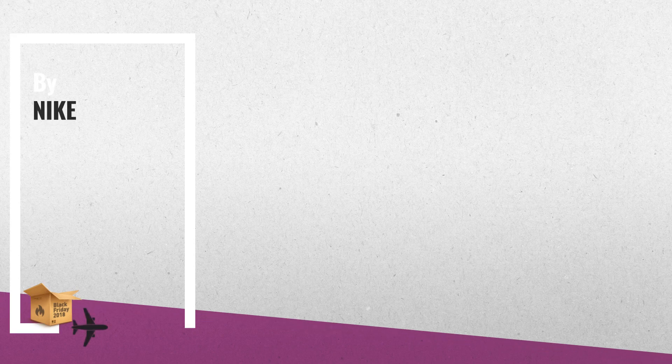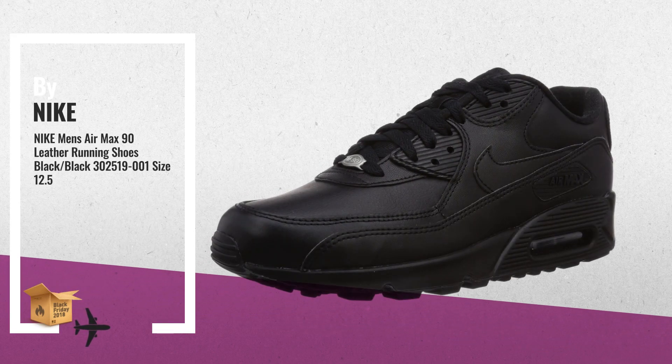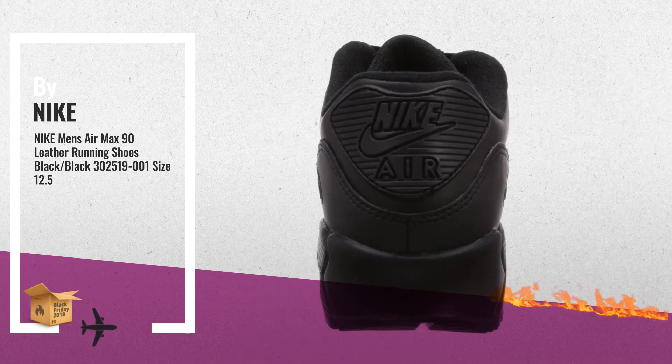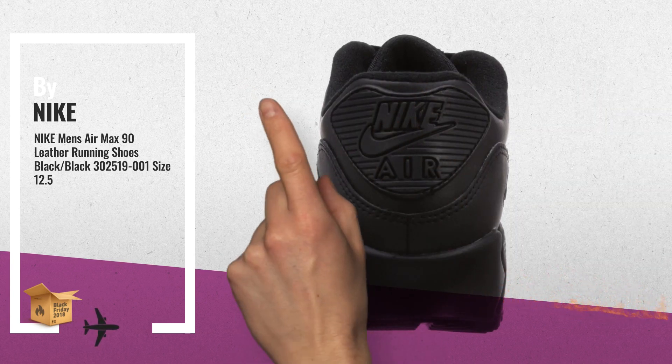Number 1: Get the most out of your everyday shoes in the Nike Air Max 90 Men's Shoe, with a design aesthetic from the 90s and technology of today, by Nike.